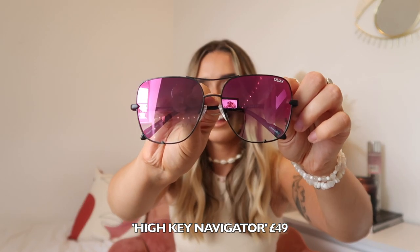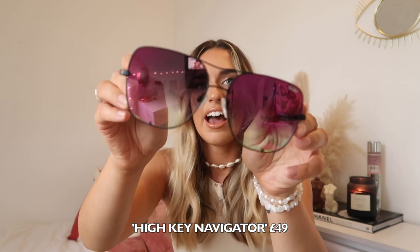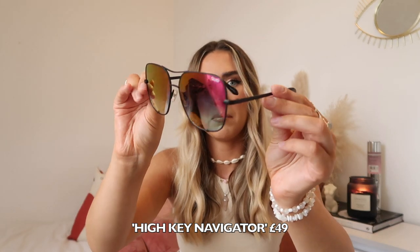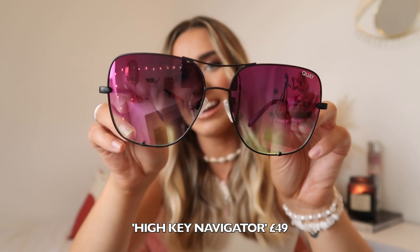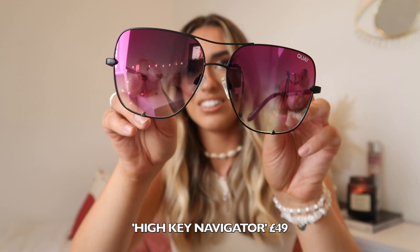Next I have some more jazzy ones — look at the color of them, that color is unreal! These ones are called High Key Navigator. The sunglasses themselves are plain matte black all the way around, but the actual lenses are pink, which is so cool. I've never had any pink lenses before. I thought I'd be able to see pink through them but it's just dark — but these are gorgeous, I love these.